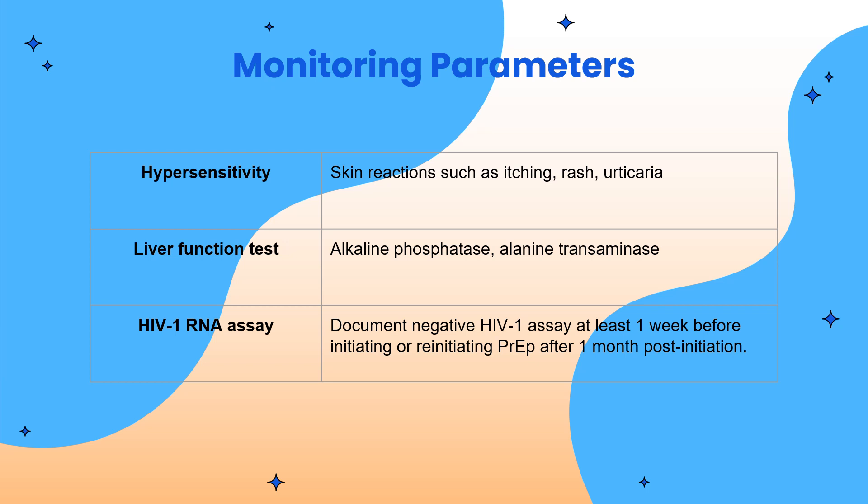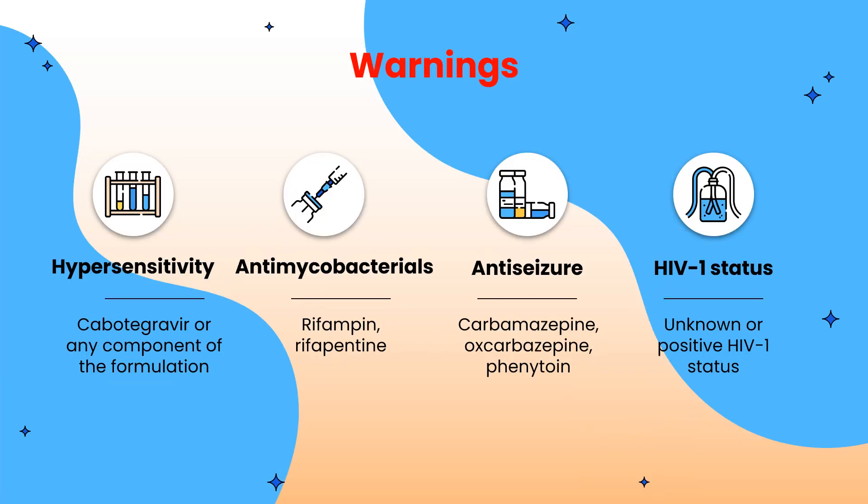Here are some monitoring parameters for Apretude. We should monitor for skin reactions such as itching, rash, and urticaria. We should also monitor liver function tests such as alkaline phosphatase and alanine transaminase. For HIV-1 RNA assay, we must document a negative HIV-1 assay at least one week before initiating or re-initiating PrEP, and after one month post-initiation.